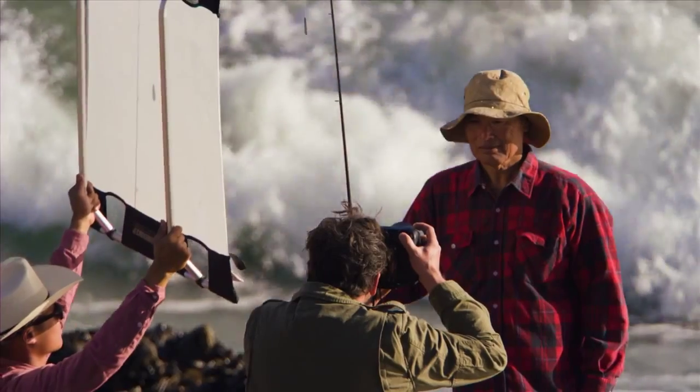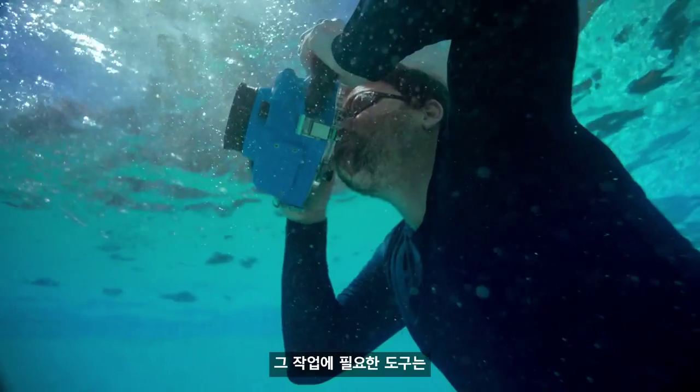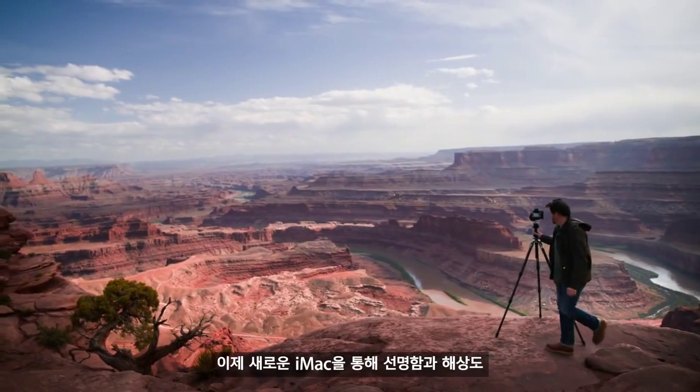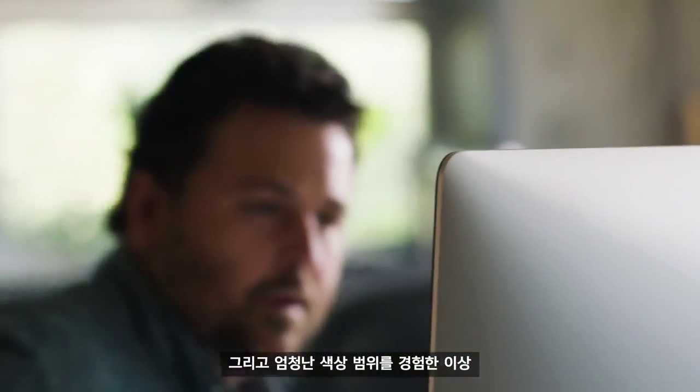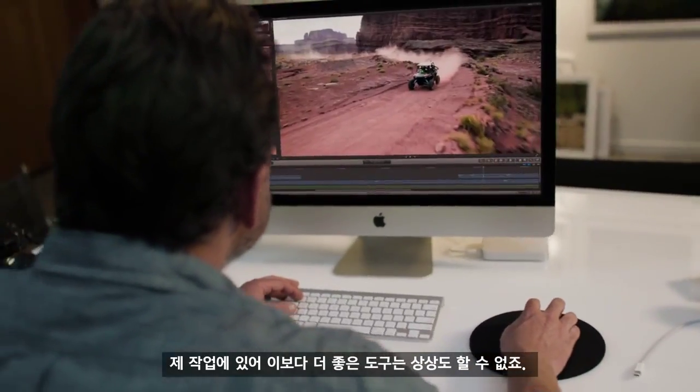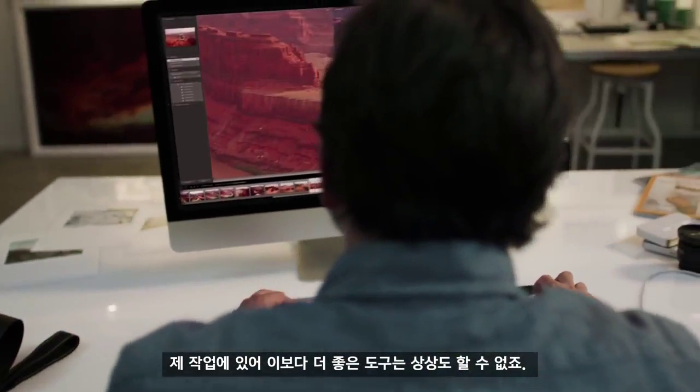Every photograph I shoot, there's so much work to be done before it's really finished. To get there, the tools I use need to be powerful and precise. And now that I've had a chance to experience the sharpness and the resolution and the incredible tonal range in the new iMac, I just can't imagine a better tool for the work I do.